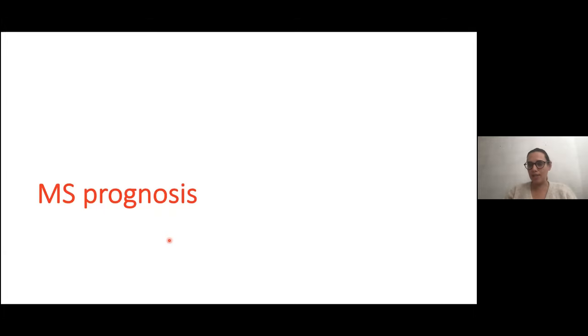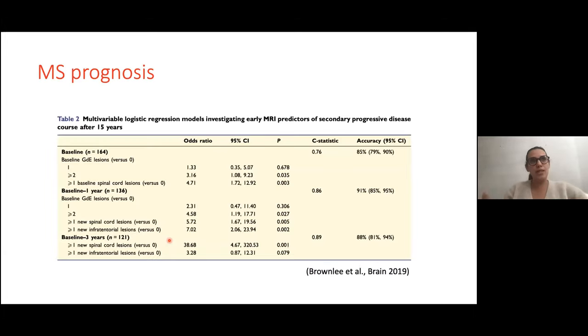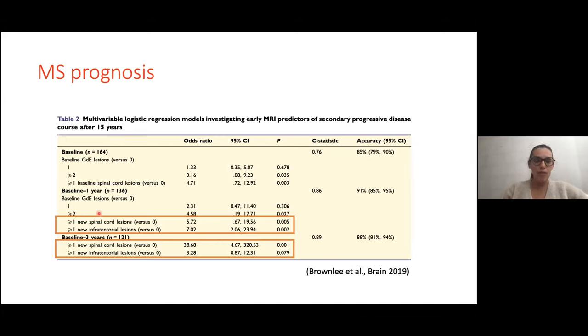What about MS prognosis? From large studies following CIS patients — those with the first event suggestive of MS — over 15 years, you can clearly show a prognostic value of new lesions on MRI in the first and first three years of the disease. If you have a new spinal cord or infratentorial lesion, you increase the risk of disability 15 years later and the risk of having secondary progressive MS. MRI has a very strong prognostic value, especially at the beginning of the disease.